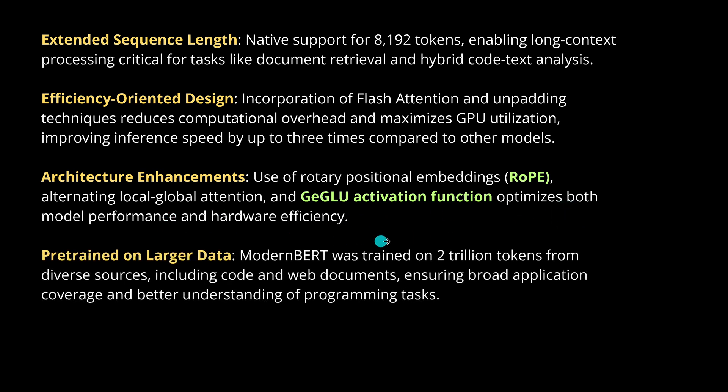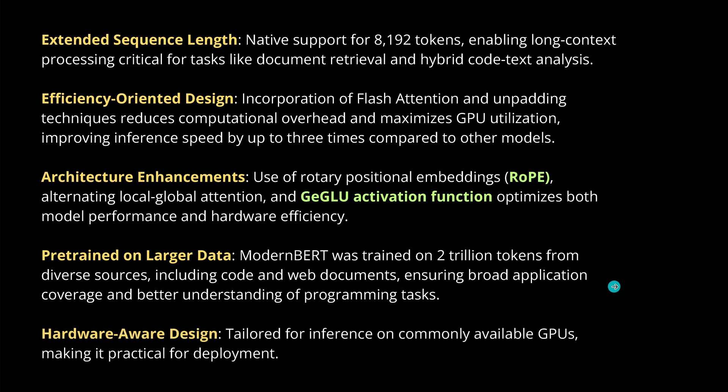We have new, much more powerful activation functions — non-linearity with gated structures to optimize performance and hardware efficiency. Plus, all of this has been trained on the latest best available data. We have code integrated, everything from web documents, and we have broad application coverage and a better understanding of everything connected with programming tasks. Note it is done for English — so if you have other languages, for the moment this is an English implementation.